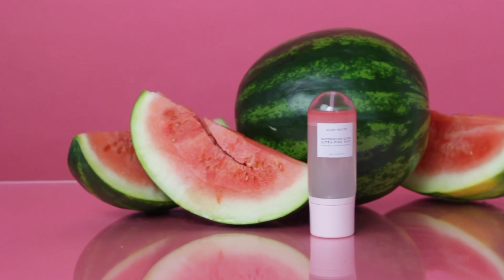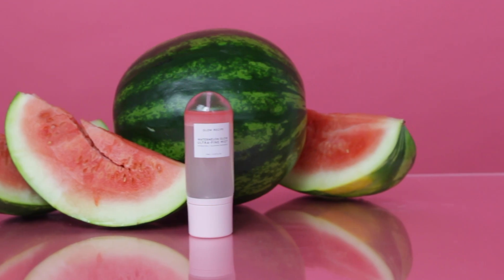It's a truly social experience. We're so excited to see how you guys use the Watermelon Glow Ultra Fine Mist in your skincare and makeup routines. We hope to see you guys soon. Until then, get your glow on!